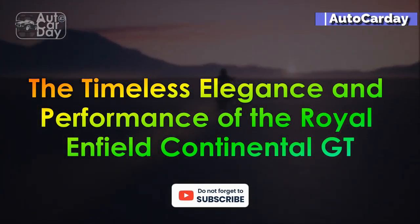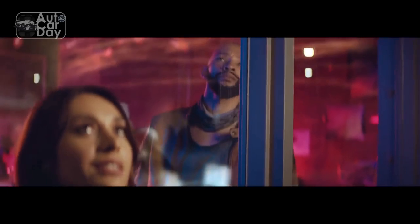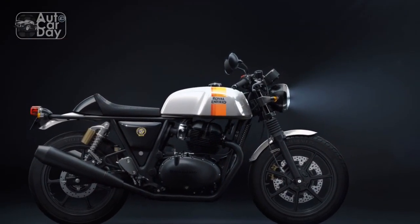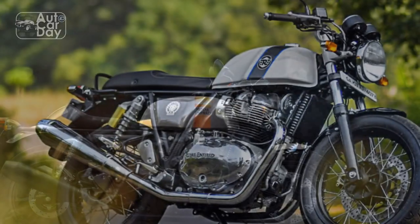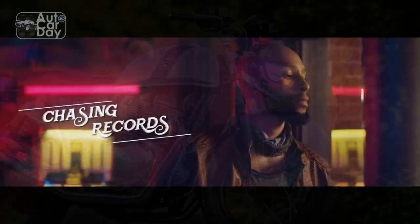The timeless elegance and performance of the Royal Enfield Continental GT. In the realm of motorcycling, few names evoke the sense of classic style and enduring charm like Royal Enfield. Among its illustrious lineup, the Royal Enfield Continental GT stands as a symbol of timeless elegance and unparalleled performance. Since its inception, the Continental GT has been more than just a motorcycle — it's a living testament to the rich heritage of British motorcycling and a modern interpretation of the cafe racer culture.